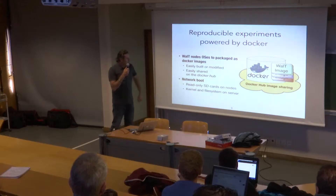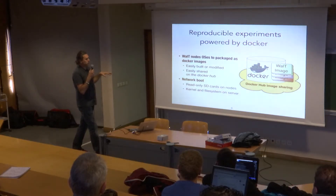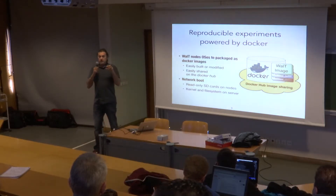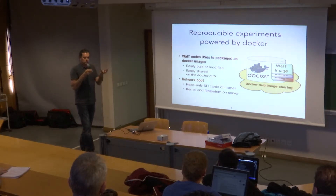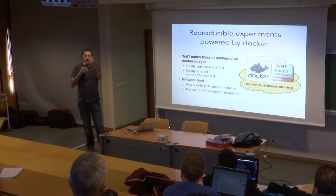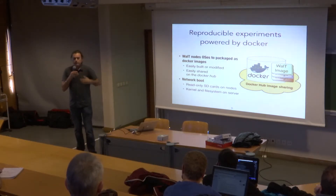We already talked about the network boot — everything is in the image: the kernel, the file system. We do not actually use Docker on the Raspberry Pi itself, though it works on more recent versions. What we do is use only the file system from the Docker image on the server. We mount this file system and expose it to the nodes. The nodes grab the kernel they need from inside this image and mount it to run on top of that file system.